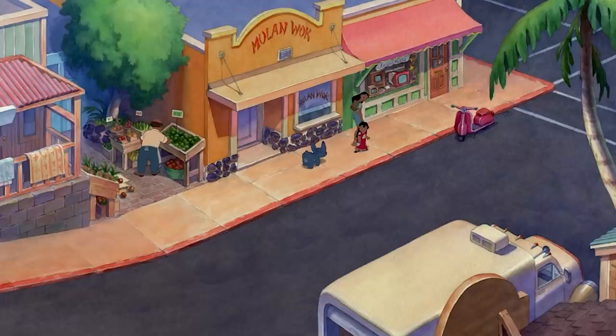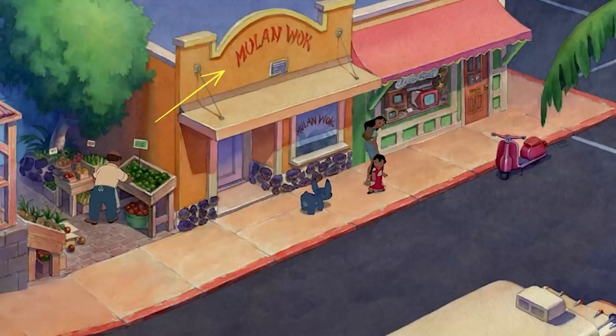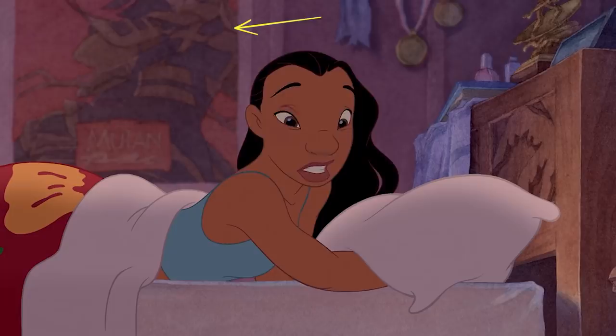On the streets of Lilo and Nani's Hawaiian home of Kauai, a Chinese restaurant can be seen between the farmer's market and television store. The restaurant's name is Mulan Walk. If that wasn't enough Mulan goodness, there's also a poster for Mulan hung up on Nani's bedroom wall. Nani must be a big fan.